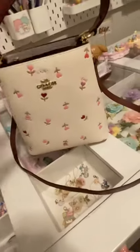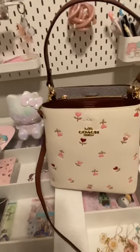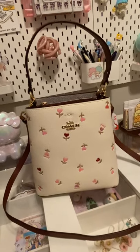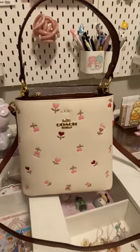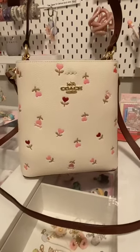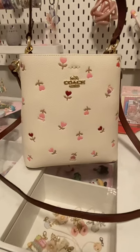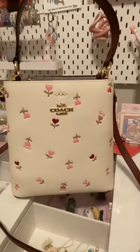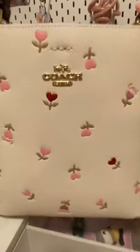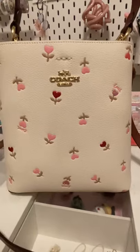Right now on the Coach outlet website I'm not sure if it's still available — I think it might be sold out. But sometimes when it's sold out they restock in a few days, so keep an eye on it. They also have other purses in different shapes and models, like wallets and card cases, all in the same print. This is a very pretty print — I really love it.